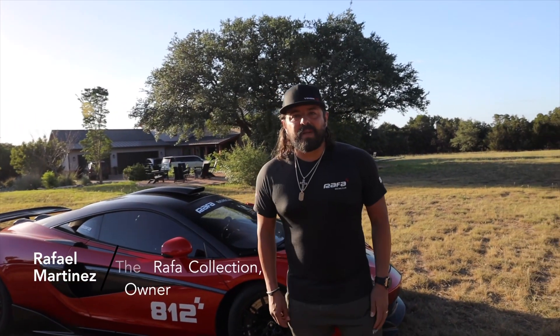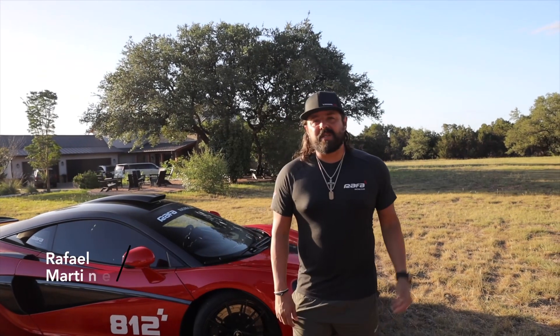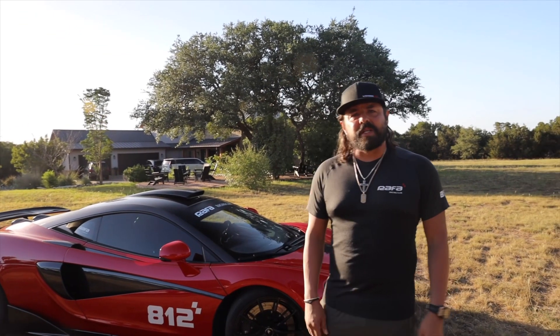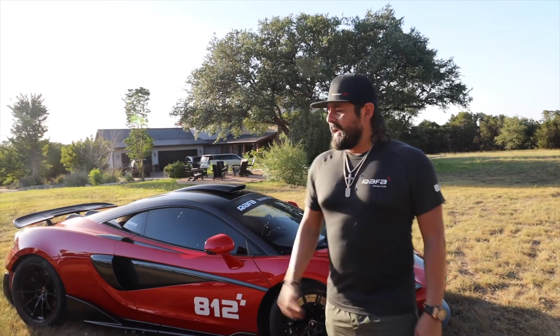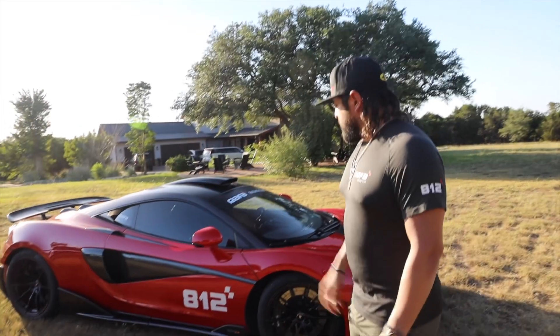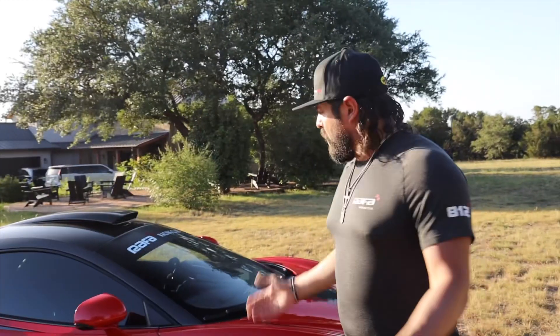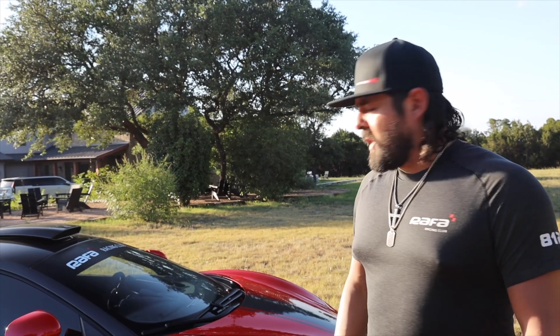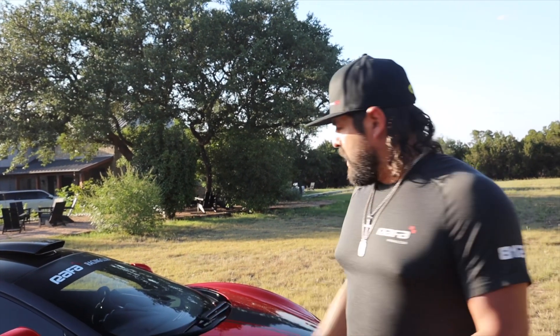Hey, what's up guys, this is Rafa with Rafa Racing. We are actually in Dripping Springs, Texas, just outside of Austin about 45 minutes. We did decide to come out here and rent a house that fits something like 26 people, so we have my whole family. I want to take the time and opportunity to give you guys a whole walk-around of the 600LT. You guys have seen it on the track and people that follow us really know the car from all the different stats.